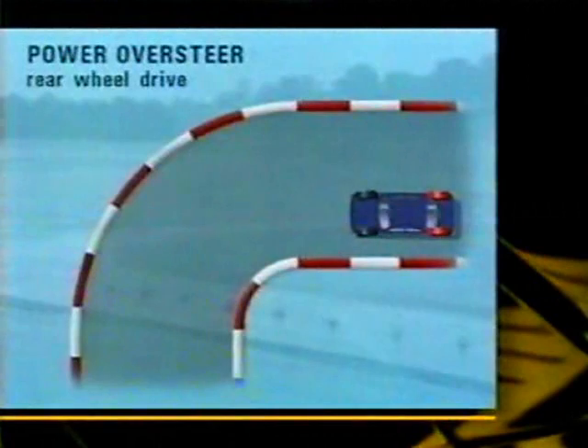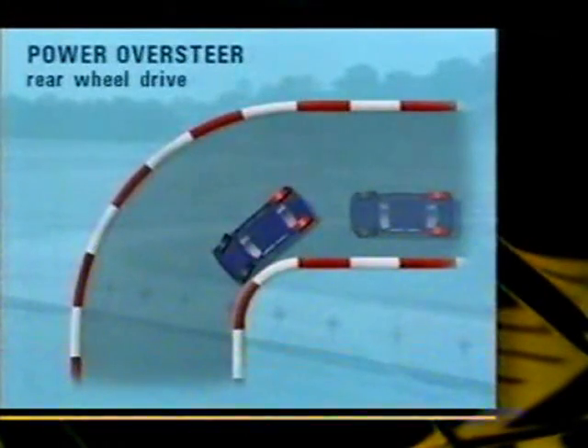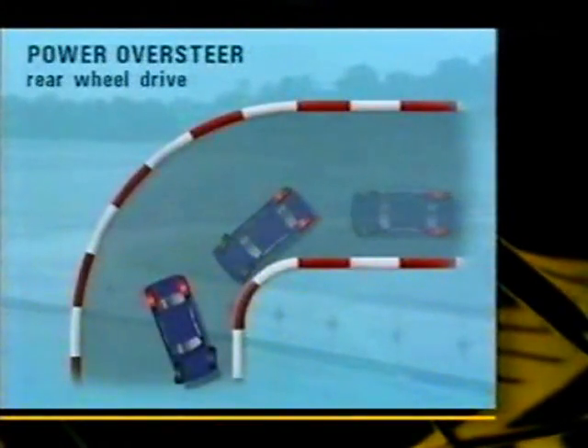In a straight line, all the tyres' grip can be used to gain traction and accelerate forwards, but while cornering, some must be used to counter the G-force. So, with the power going through the rear wheels, demanding too much traction while cornering causes them to lose their grip and allow the rear of the car to slide out of line — the oversteer effect.